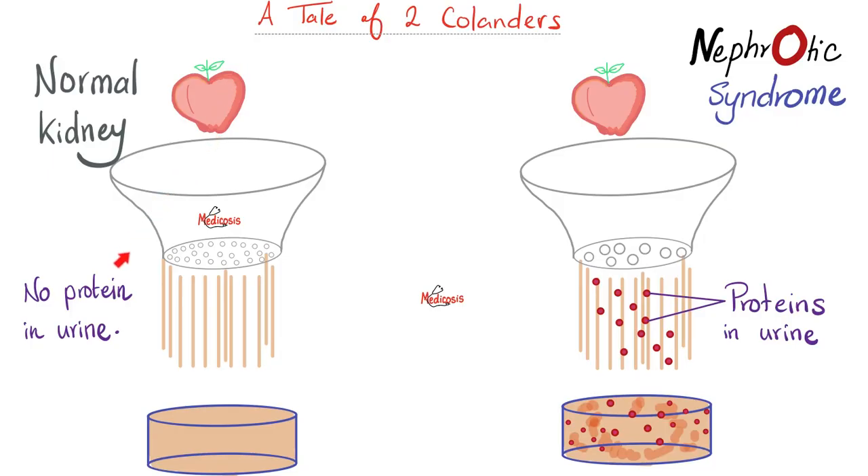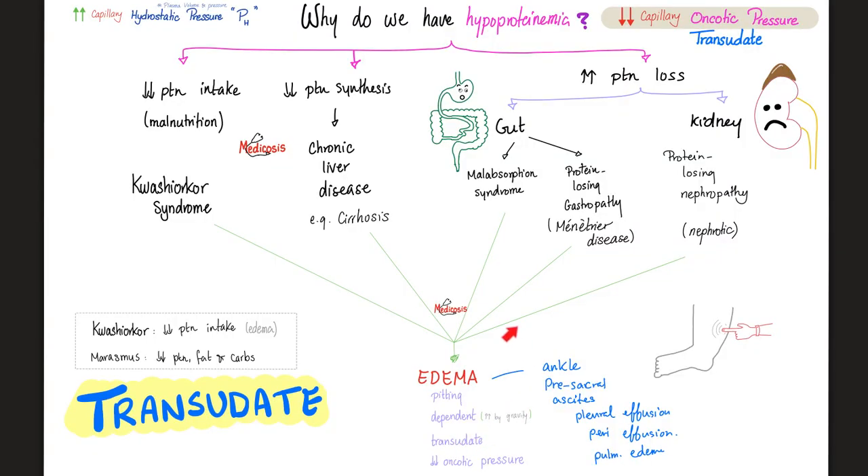A normal kidney should not let protein in the urine, and it should not let blood in the urine either. But a kidney with nephrotic syndrome lets protein in the urine, and a kidney with nephritic syndrome bleeds into the urine. What causes pitting edema? It's either increased hydrostatic pressure or decreased oncotic pressure — hashtag hypoproteinemia. Maybe you're not eating protein, not making protein, or losing protein in your gut or in your kidney — hashtag nephrotic syndrome.